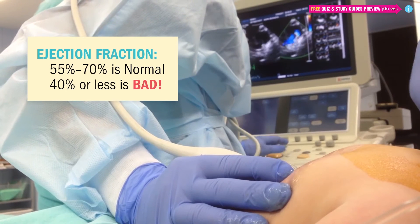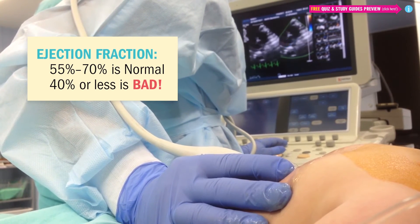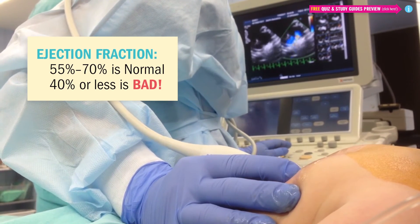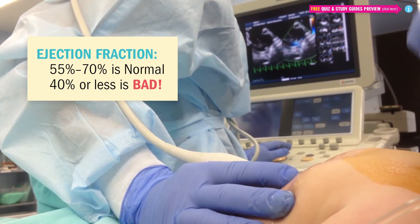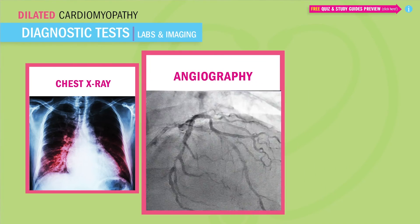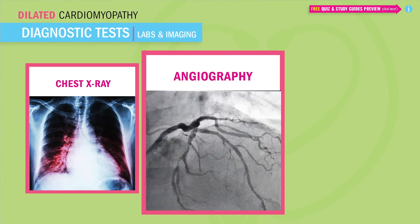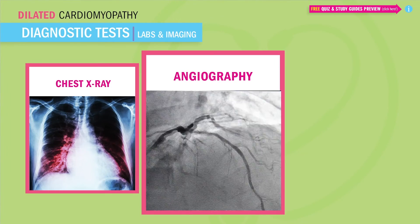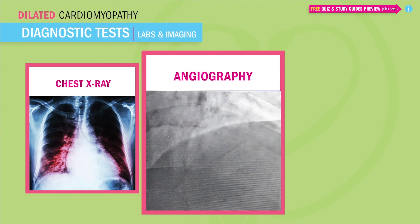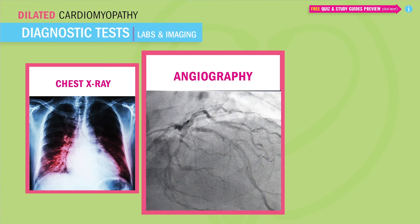An ejection fraction of 55% to 70% is normal, but dropping below 40% usually indicates that the heart is in some type of heart failure. And lastly, angiography is used to rule out ischemic heart disease — they inject dye into the veins, which acts like a highlighter to better visualize any blockages of the artery or even poorly oxygenated areas.